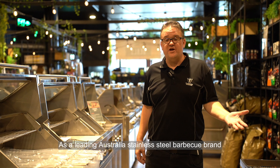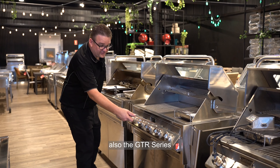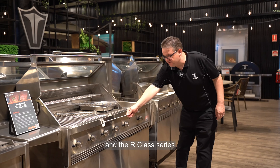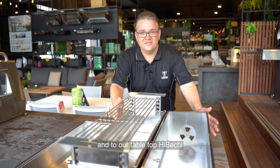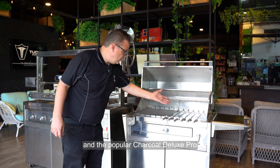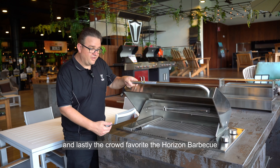Our premium Tucker barbecue products range from gas barbecues all the way up to wood-fire pizza ovens, such as the GT series, the GTR series, and the R-Class series. Then to our charcoal spits, our tabletop hibachi, and the popular charcoal deluxe pro. And lastly, the crowd favourite — the Horizon barbecue.